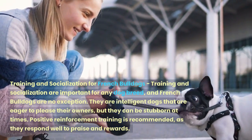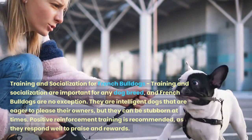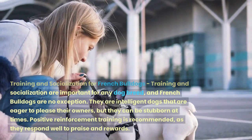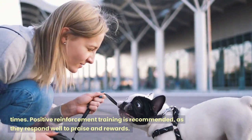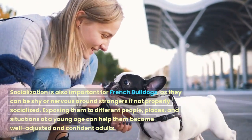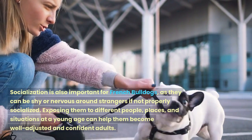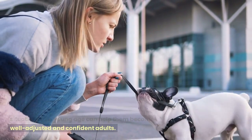Training and socialization are important for any dog breed, and French Bulldogs are no exception. They are intelligent dogs that are eager to please their owners, but they can be stubborn at times. Positive reinforcement training is recommended, as they respond well to praise and rewards. Socialization is also important for French Bulldogs, as they can be shy or nervous around strangers if not properly socialized. Exposing them to different people, places, and situations at a young age can help them become well-adjusted and confident adults.